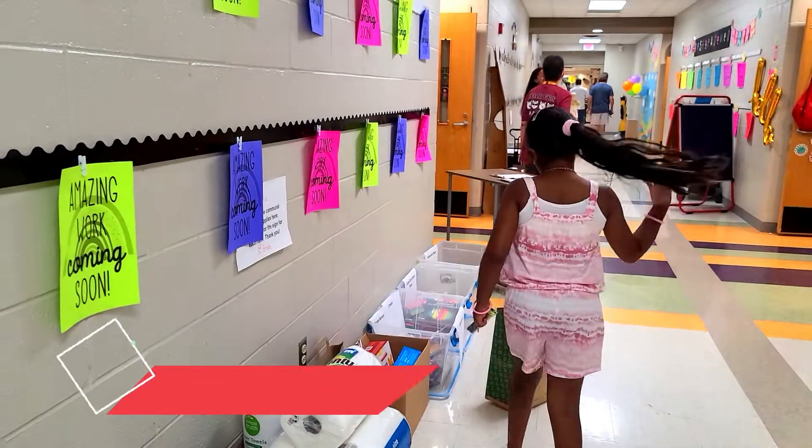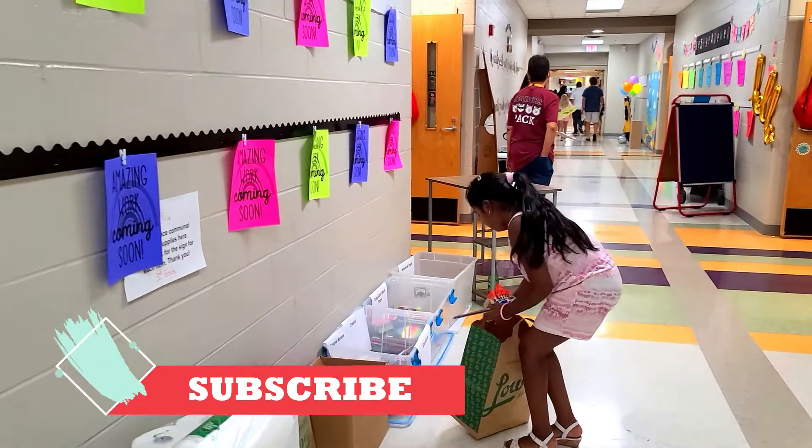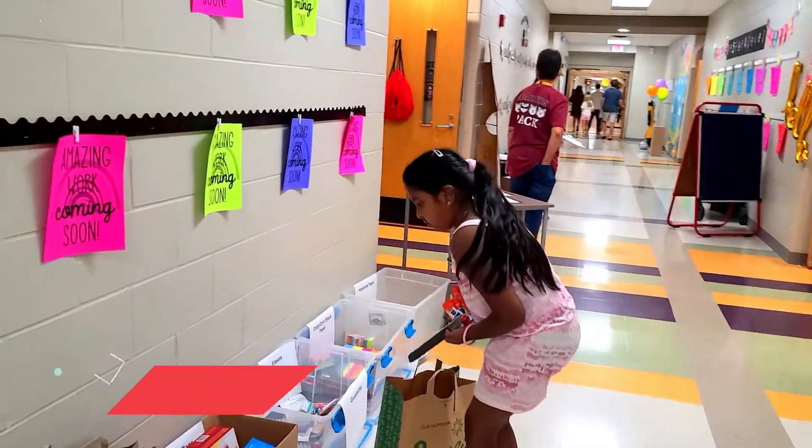Thank you for watching, guys! If you want to watch more of my videos, go down and hit the subscribe button — click it and you can watch more of my videos.